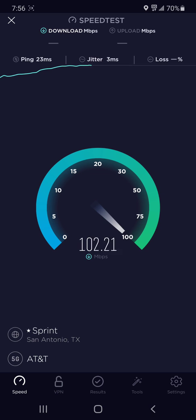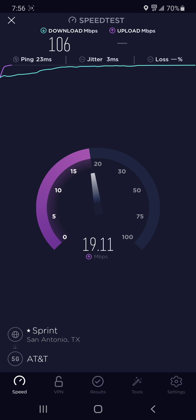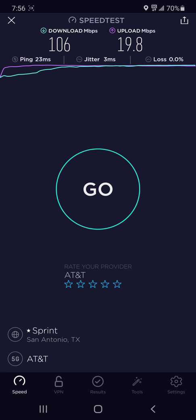This is an AT&T low band 5G speed test, and no, I don't see any towers around here. So let's just see what happens with the speed. 100 megabits per second I think is good, 20 megabits per second I think is good. This is just in a random area — there's no towers near me, I don't see any on the horizon. So we're just doing a random, everyday speed test.